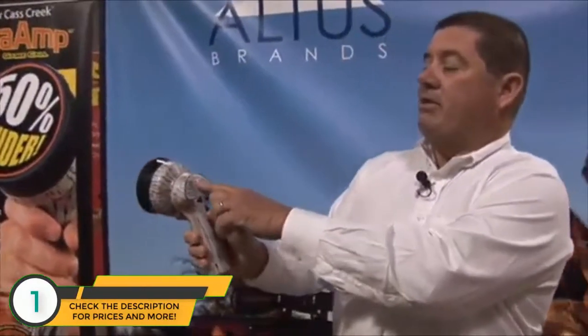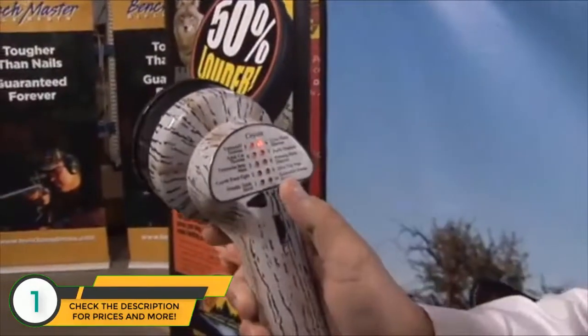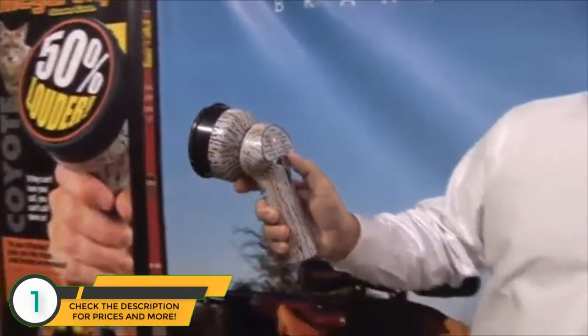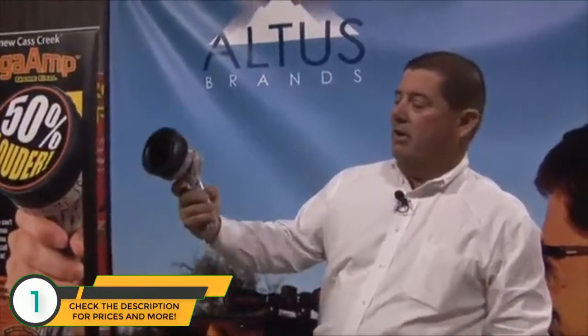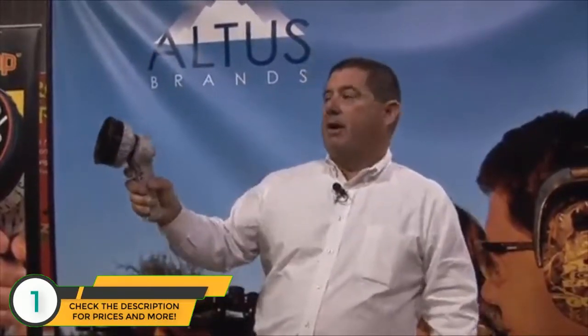On the back there are 10 different calls on this Mega Amp, and you can scroll through — left or right-handed — to pick the call that you want to use. It has a thumb dial for volume control and complete trigger override. Bust through the wind and call in those predators so you get the shot that you want.